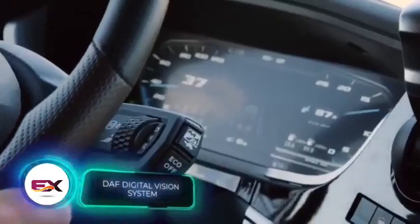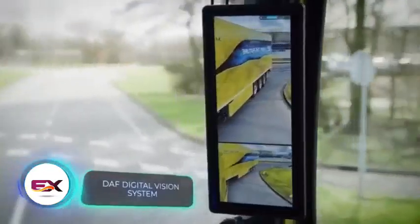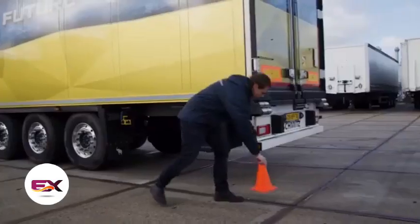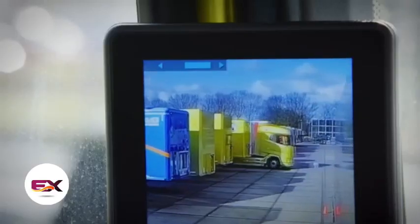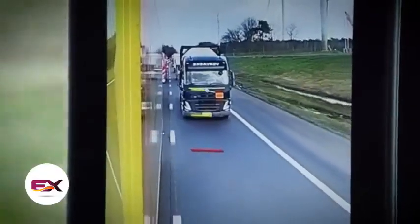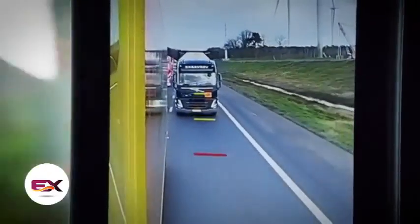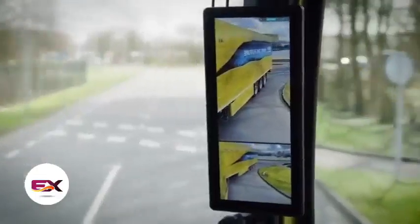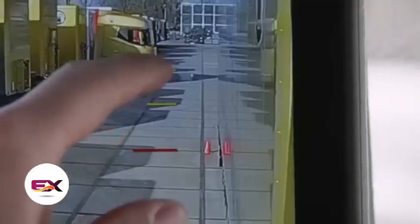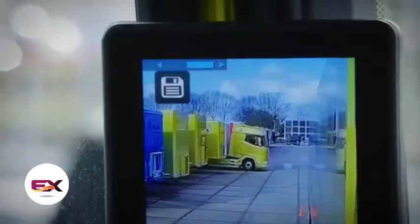Truck driving is also getting more comfortable, with Dutch company DAF introducing the digital vision system. It not only replaces mirrors, but also aids on the highway and in loading areas. Options include displaying lines for gauging distances during overtaking and maneuvering, along with a broad view of the rear trailer during turns. The system ensures compliance with visibility regulations, signaled by a special icon when the view is correct.